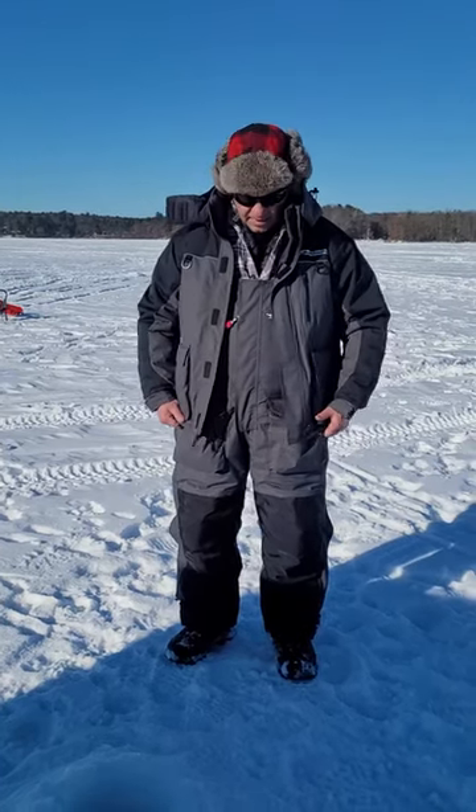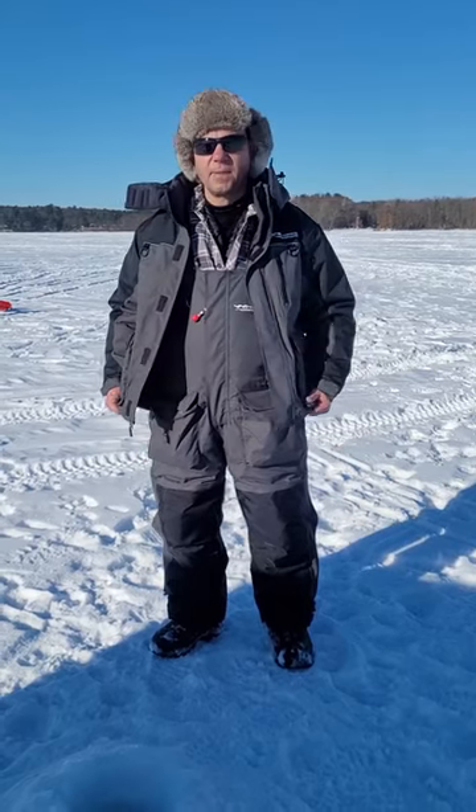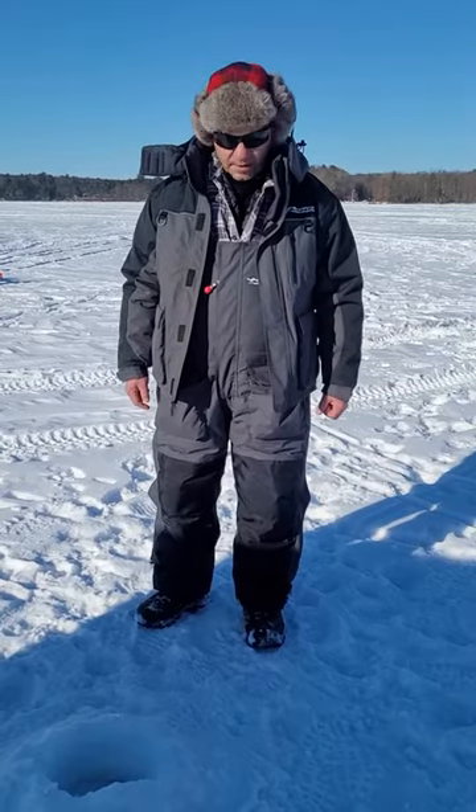I bought this Windrider suit. This morning it was five below. I put on what I normally put on underneath my ice fishing outfit and I've been hot all day. This is the only time I actually have the jacket on. Definitely next time I need to put less clothes on underneath.